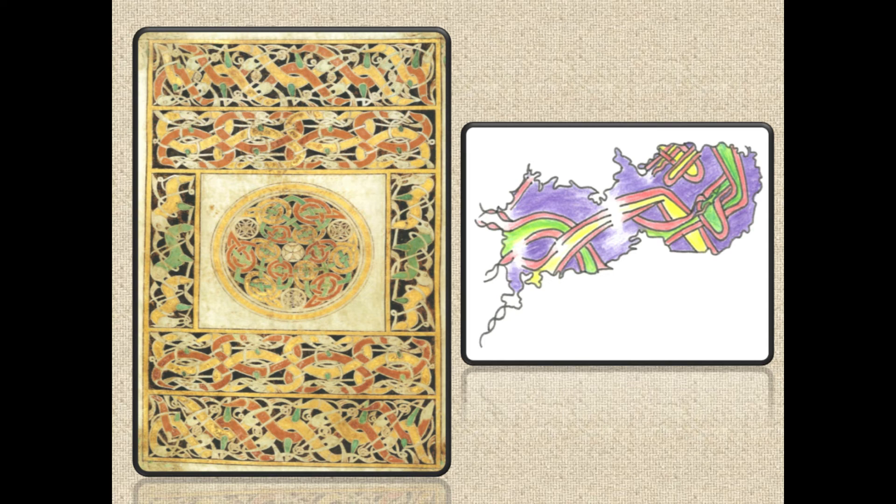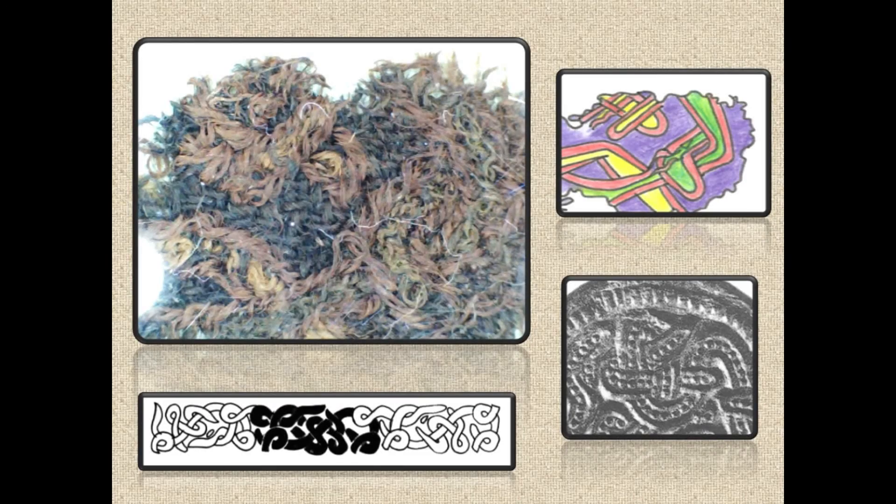Unfortunately, so little of the embroidered design survives that it's impossible to say whether the motifs are entwined knots or beasts. However, one of the bands seems to be bending around a green tail or band in a similar manner to the tail ends on the bracteate design and the Sutton Hoo shield strip. This stylistic evidence strongly suggests the embroidery itself dates to the 7th century.